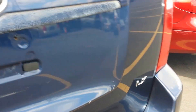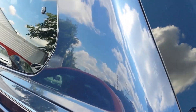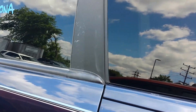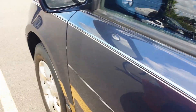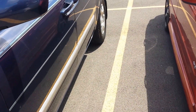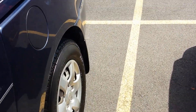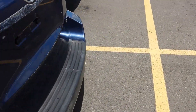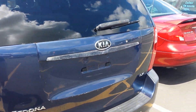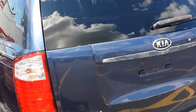Kia made a really good minivan from when it was redesigned in 2006 right up into the 2014 model year. The engine in the 2006 and I believe through around 2009 or 2010 would only have the 3.8 liter, and right up until the 2014 model year this van would have the 3.5 liter V6.